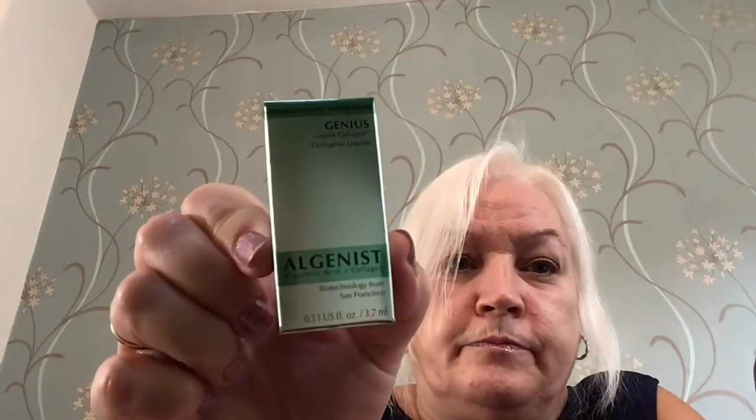Then we've got an Olmstead Daily Vitamin C Serum. And then we've got the Algae-Nest Liquid Collagen, which is a 3.7ml size.